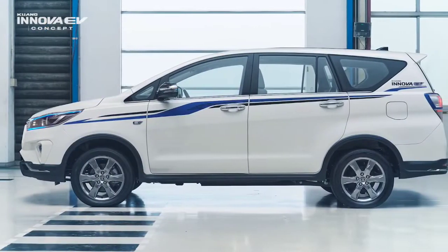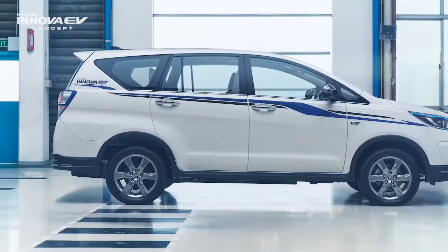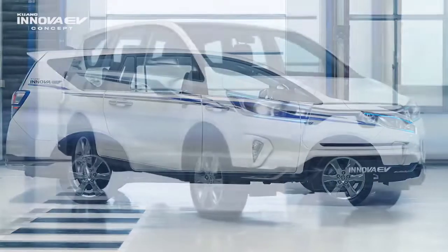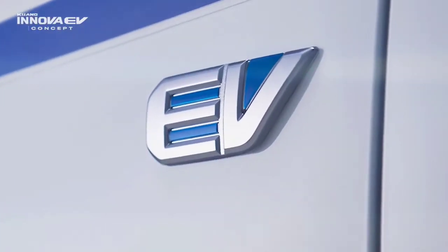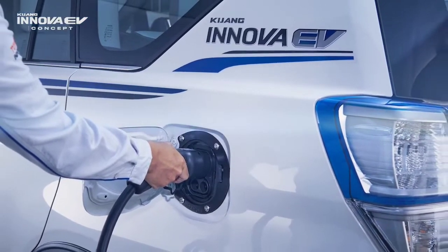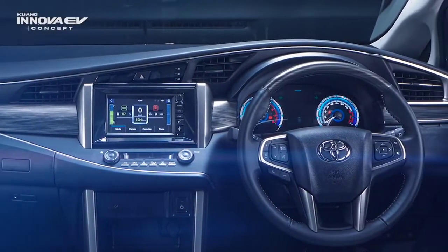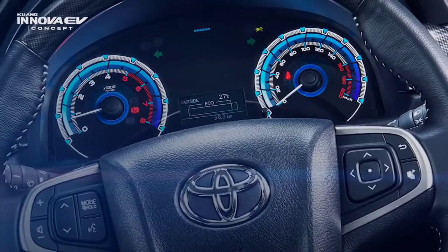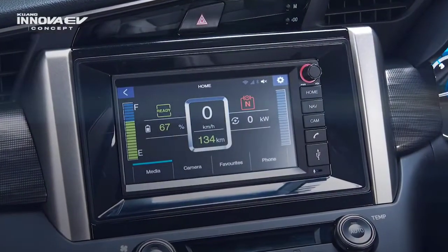We have an EV. Every EV-level element uses blue accents. This is an EV car, which is a great car.